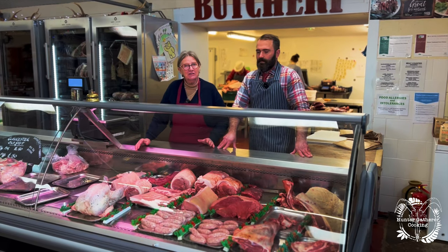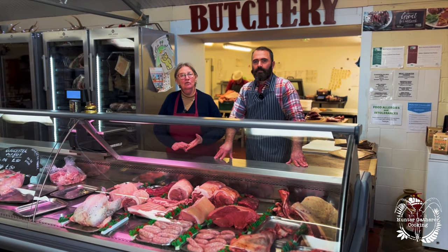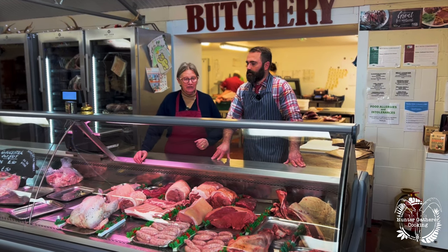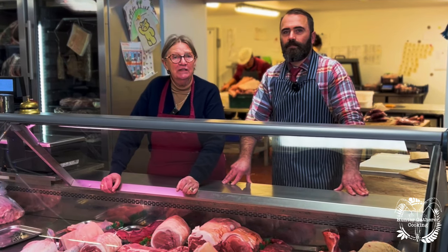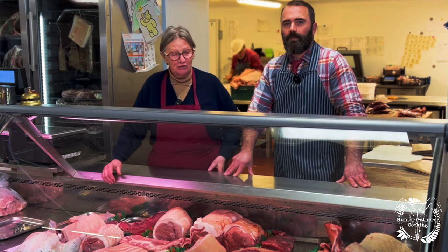In front of us here is a selection of some of our home-produced meat. We have our own beef, our own veal, pork, lamb, mutton, and at Christmas time we have our own turkeys. Alongside that we buy locally from people who produce good quality goat and any of the other bits and pieces that we need to join up with our own production.